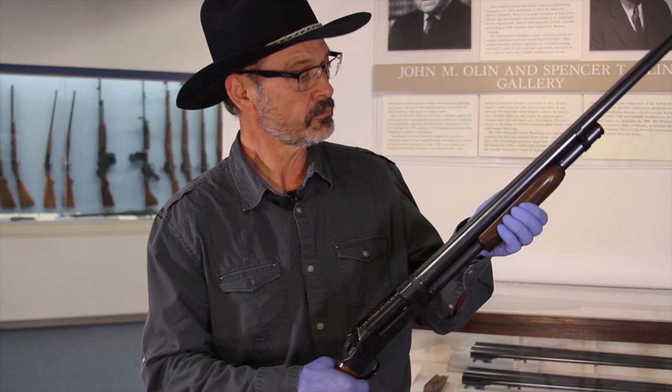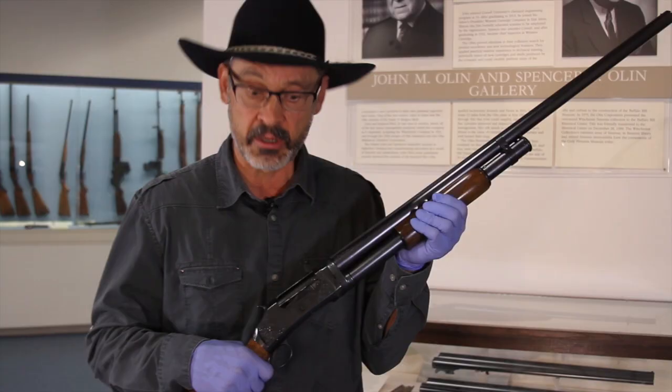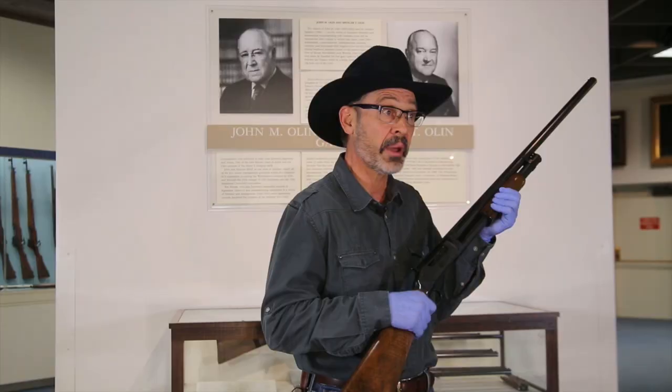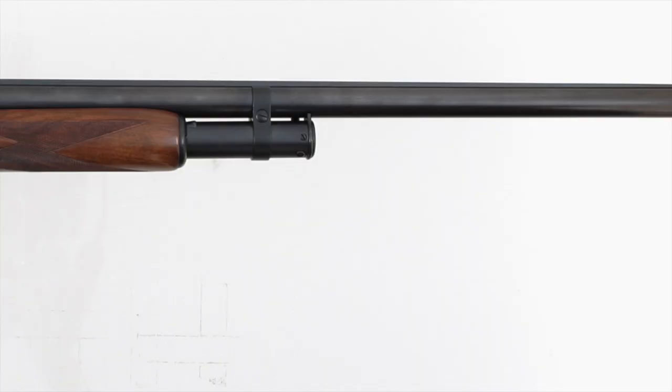One of the most famous Winchester shotguns was probably this one. John Browning designed it. It's the Model 1897 pump-action shotgun, and it has an outside hammer. It was the last outside hammer designed shotgun. After this one came the famous Model 12.